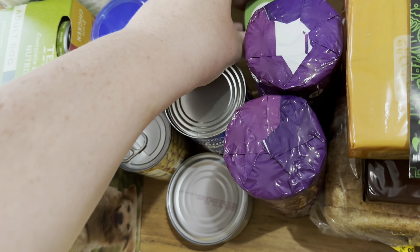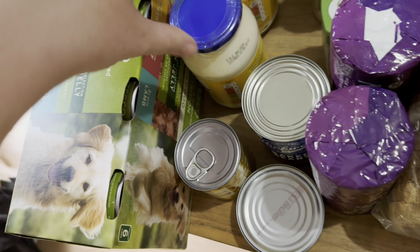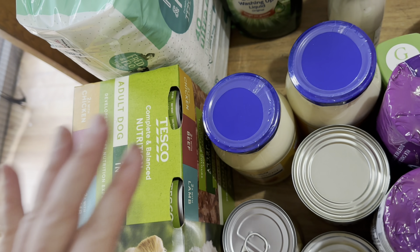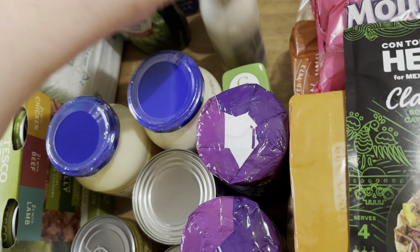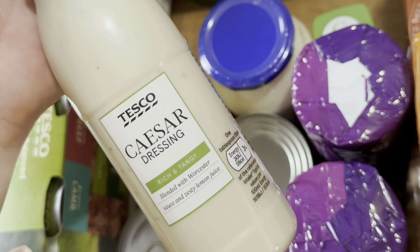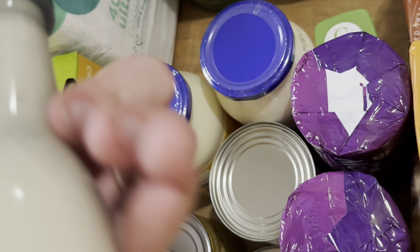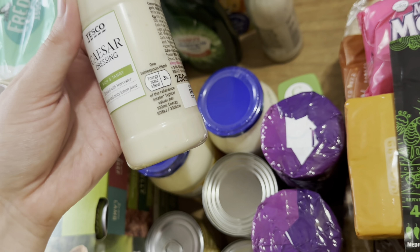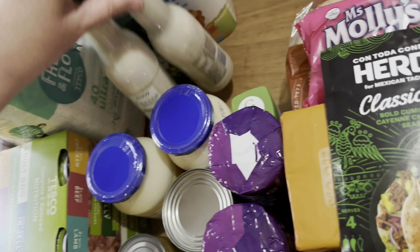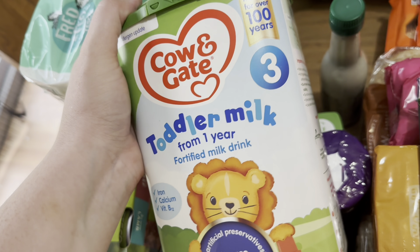I got a garlic powder because we were all out, a tin of tuna and a tin of beans for the inside of the jacket potatoes, some sweetcorn, and two jars of mayonnaise because we were all out - I made a garlic mayonnaise last week with one. I got two of these Caesar dressings because I want to recreate the new McDonald's wraps. Me, Joe, and Renee went to McDonald's last week and got one and they were really nice, but they didn't have much dressing - so I'll recreate them with a little bit more.